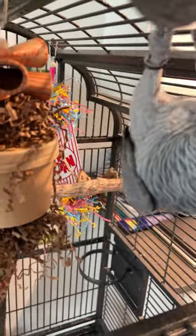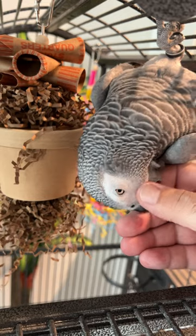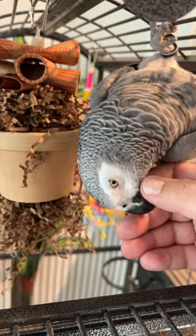I personally do not allow my birds to play with boxes that have been exposed to the outside world, considering the dirt and grime that they may see in shipping.